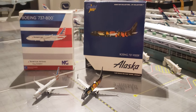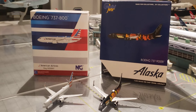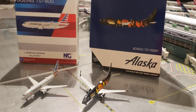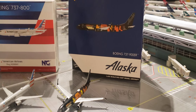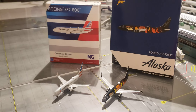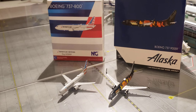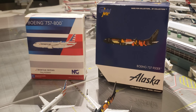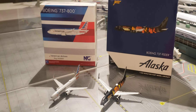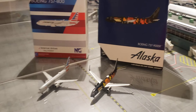Thank you guys for watching this model unboxing review. A huge thanks to West Coast Diecast for these two awesome models — go check them out, please. They do have lots of discount codes that I'll put in the description. Please like, comment, subscribe, and share this channel with others if you think they'd enjoy our content. Remember to smash the like button and leave a comment if you have any questions. Thanks for watching, and hope you guys have a good rest of your day or night — bye!